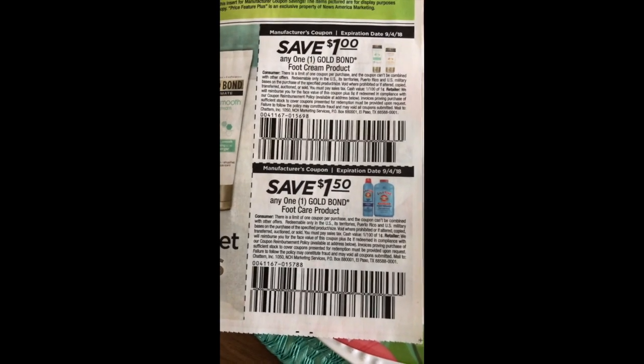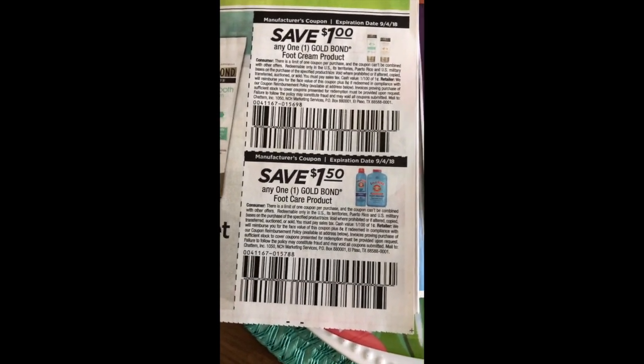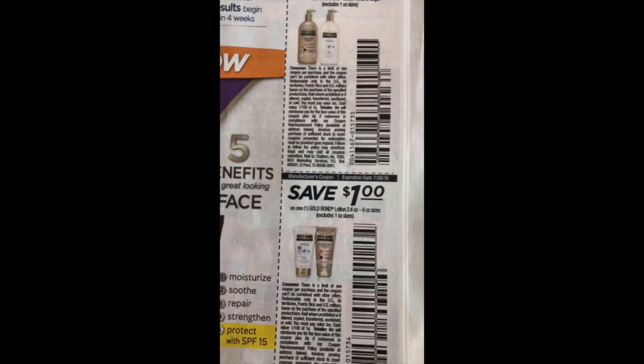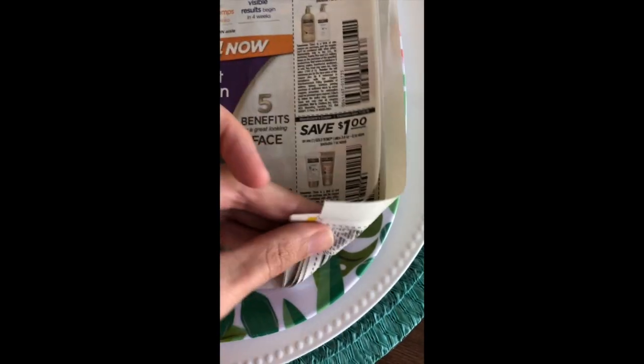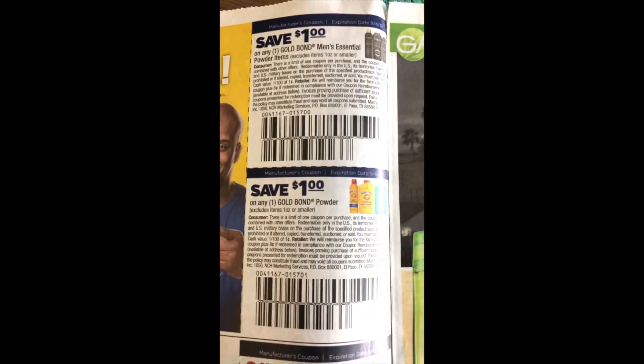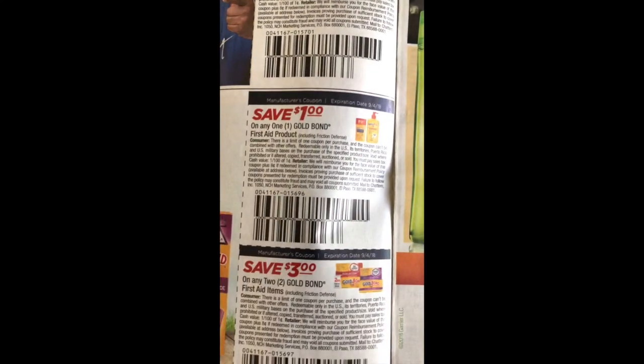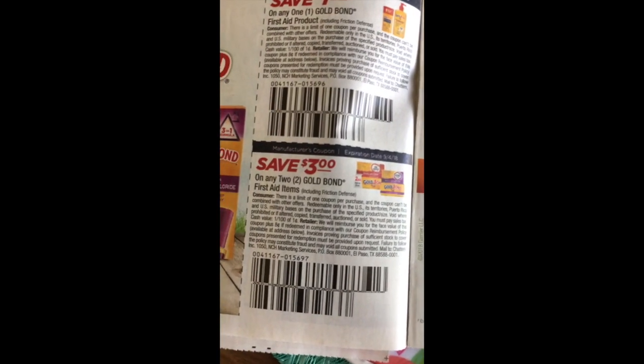We have a dollar off the Gold Bond Foot Cream and a dollar off the Gold Bond Foot Care product. A dollar fifty off the Eczema Relief, Diabetic Skin Relief and other creams. A dollar off men's Essential Powder, a dollar off the normal powder, a dollar off the Gold Bond First Aid and three dollars off two Gold Bond First Aid products.